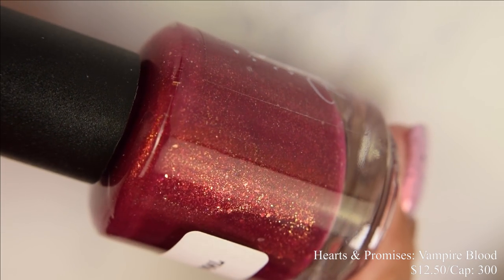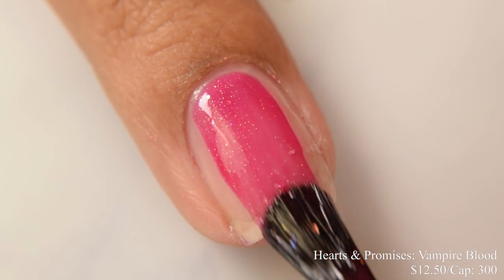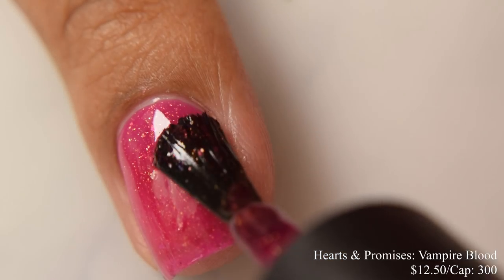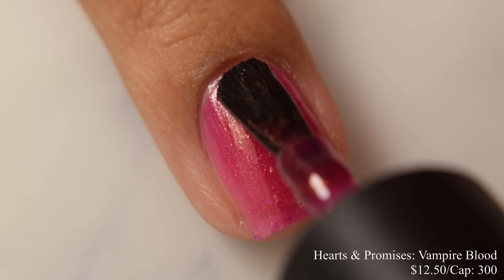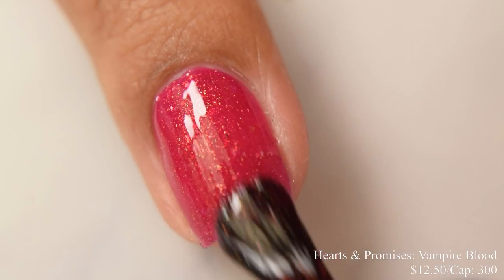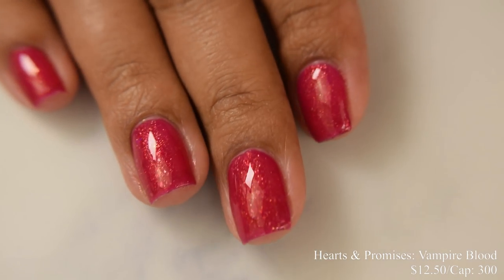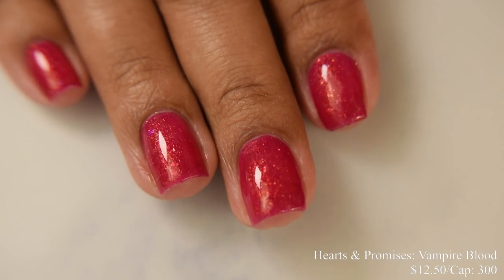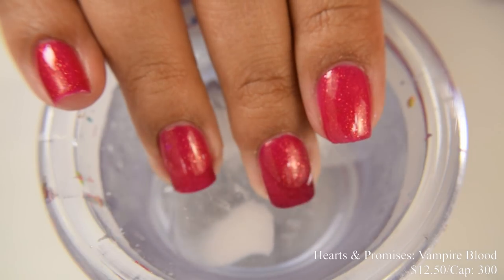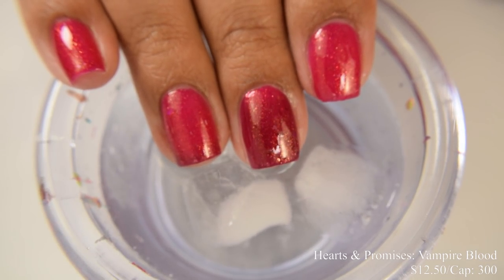Hearts and Promises brings us Vampire Blood. This is a dark pink to dark red thermal with a sprinkle of gold flakes, rainbow iridescent flakes, and gold sparks. Price is $12.50 and there's a cap of 300 bottles. This has a crelly formula and builds really well. Two coats is perfect. The thermal properties are quite reactive, but the warm and cool states are pretty much in the same color family — not the most loud in-your-face transition. The ice water shot gives you a good idea of that. It shifts to a cooler-toned type of red compared to the warm state.